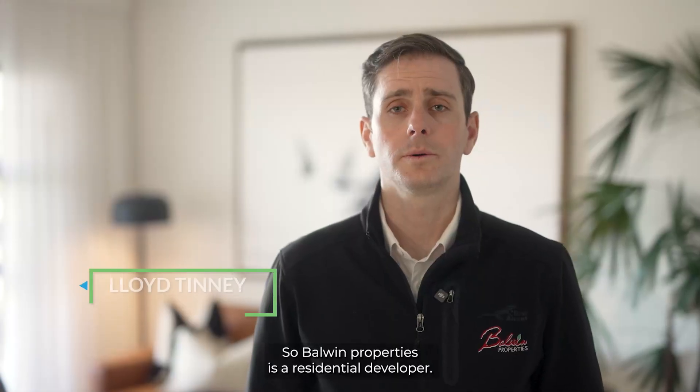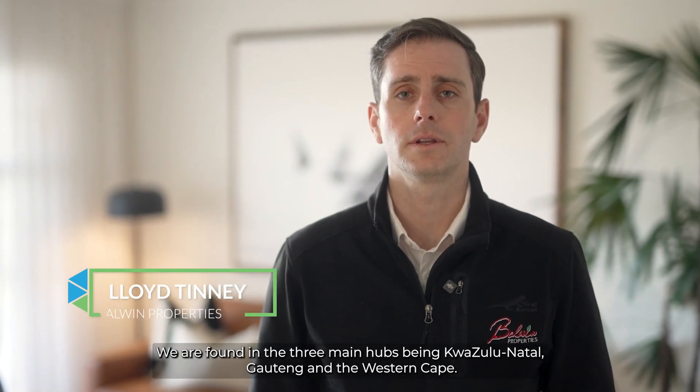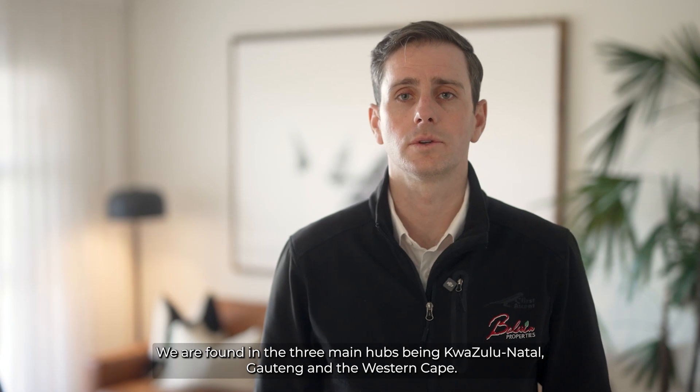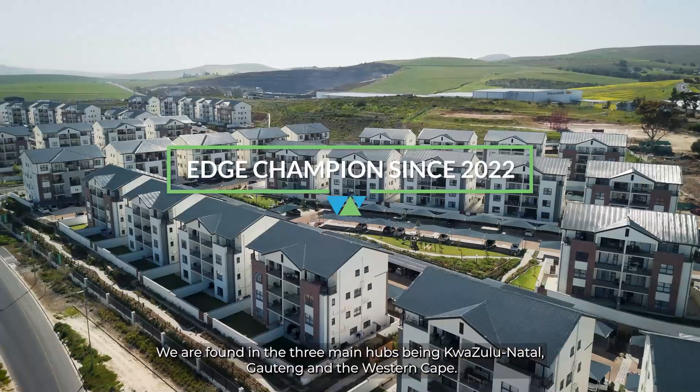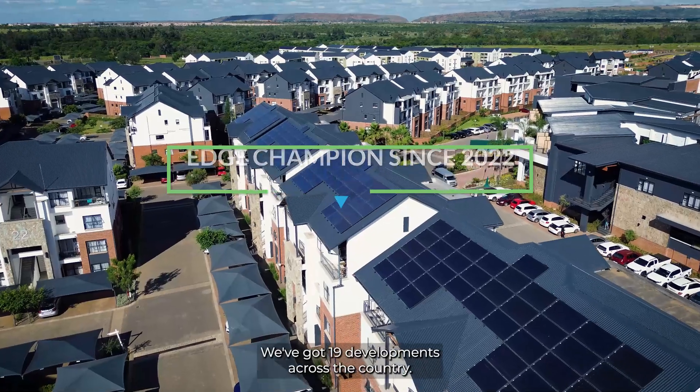Baldwin Properties is a residential developer. We are found in the three main hubs being KwaZulu-Natal, Gauteng and the Western Cape. We've got 19 developments across the country.